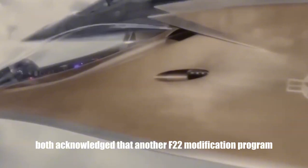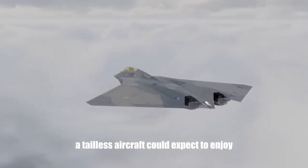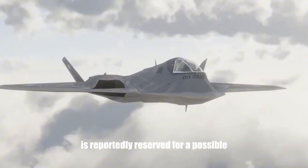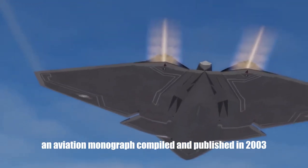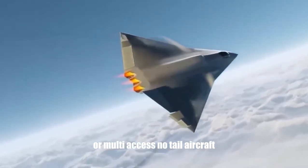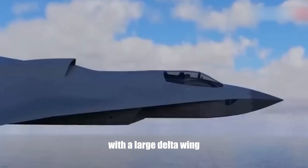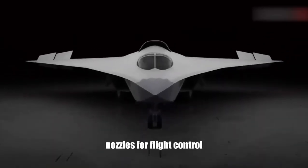In 2003, further ink was spilled on the proposed research platform, acknowledging that another F-22 modification program had not been successful, while also explaining the multiple benefits a tailless aircraft could expect to enjoy. The X-44 designation is reportedly reserved for a possible full-scale USAF/NASA-manned tailless flight control demonstrator. The plan was to convert an early prototype Lockheed Martin F-22 Raptor with a large delta wing, similar to that proposed for the FB-22, and advanced thrust vectoring nozzles for flight control.